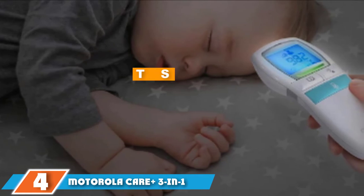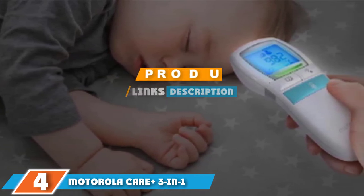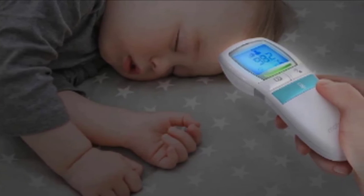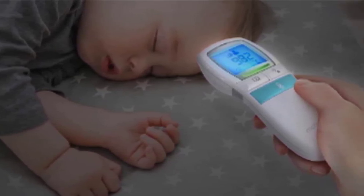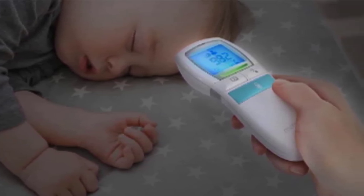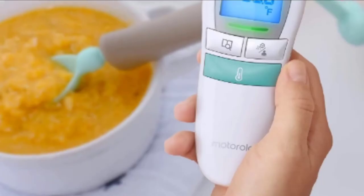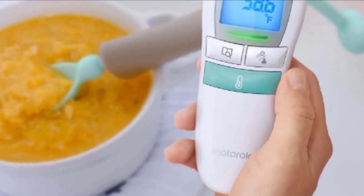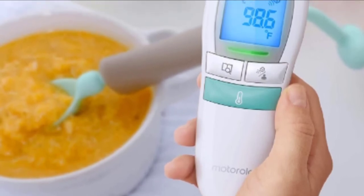Next, at number four, we have the Motorola Cure Plus 3-in-1. This is a very simple to use digital thermometer capable of delivering one-second temperature readings without making contact with your skin. There is also a quiet nighttime mode for taking a person's temperature while they're asleep, and it can store up to 30 readings at a time to give you a clearer picture of whether a person's fever is worsening or easing off.